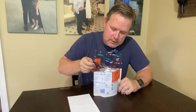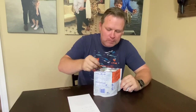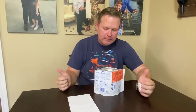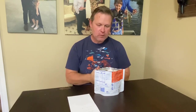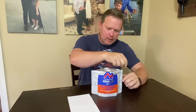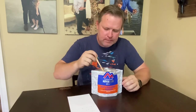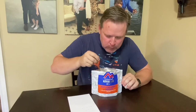Now that I've been talking long enough for it to cool off a little bit — that's really good. Wow. The noodles are good, the little chunks of meat are good, the gravy is really good.